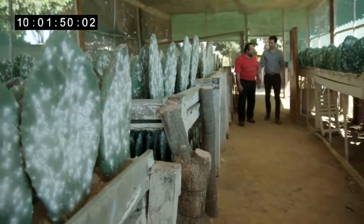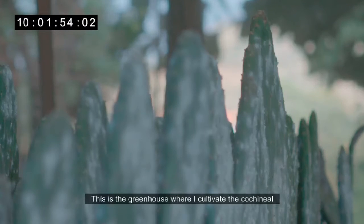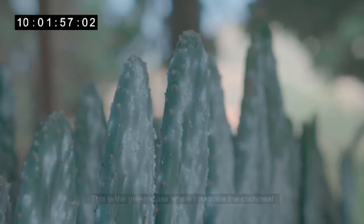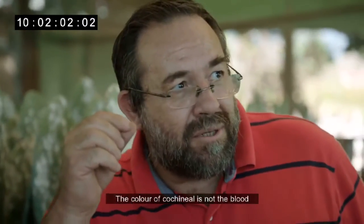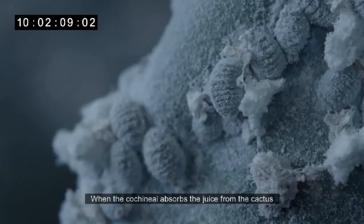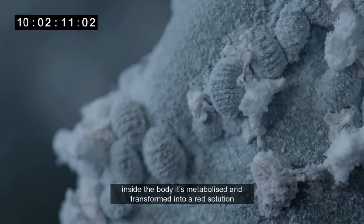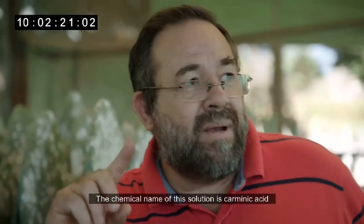Wow, this is incredible. Manuel explains that the color of cochineal is not blood — when the cochineal absorbs the juice of the nopal, inside the body it metabolizes and transforms into a red solution. The chemical name for this solution is carminic acid, and that is the reason for the color.